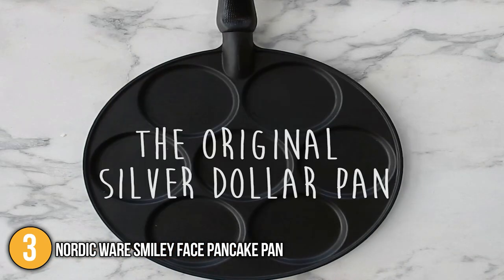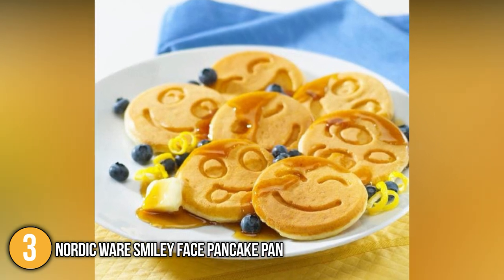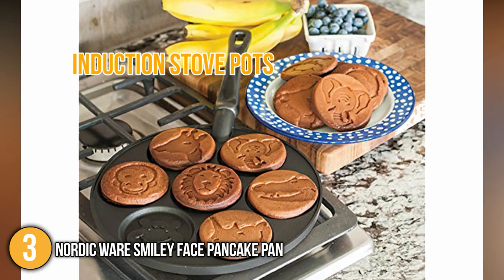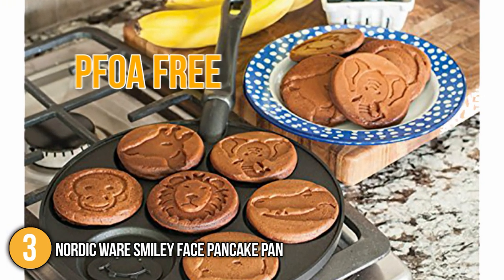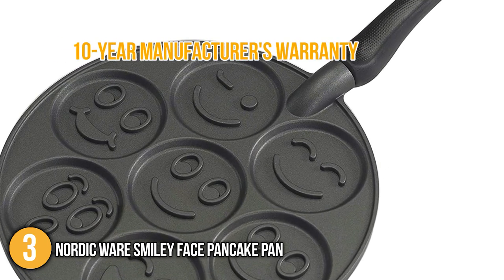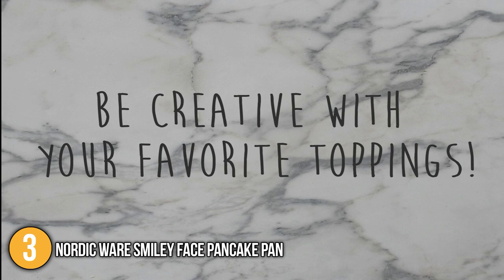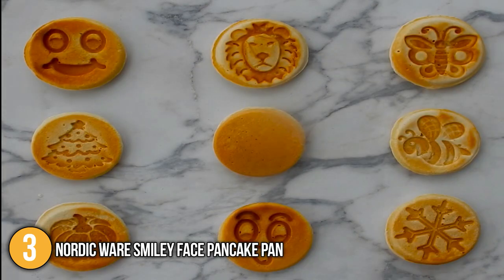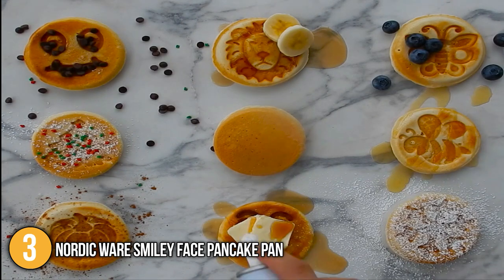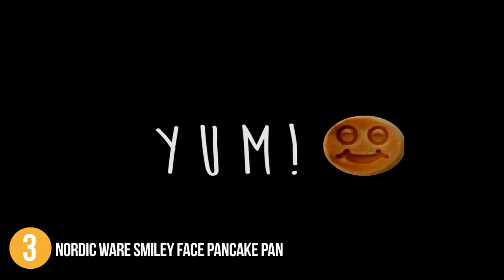The pan's handle stays cool while cooking and is comfortable to the touch, making the pan easy to control. It can be used on electric, gas, and halogen cooktops; however, our team advises against using it on induction stove tops. The pan is PFOA-free, making it a safe choice for the entire family, and comes with a 10-year manufacturer's warranty. Our team highly recommends this pan for families with children because of its fun emoji-like designs — a great way to keep kids happy while eating, and a well-deserved spot on our list.